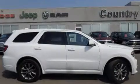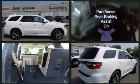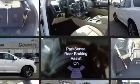Introducing the 2017 Dodge Durango. Smooth gear shifts are achieved thanks to the refined six-cylinder engine, and for added security, dynamic stability control supplements the drivetrain.